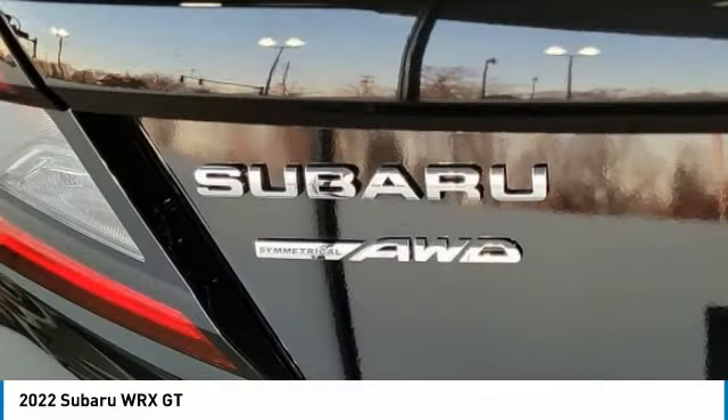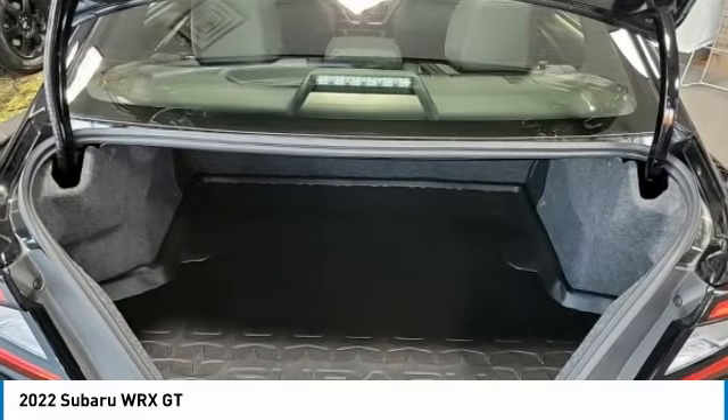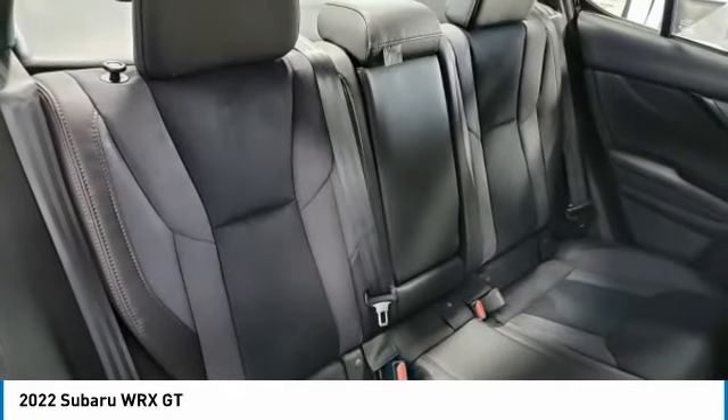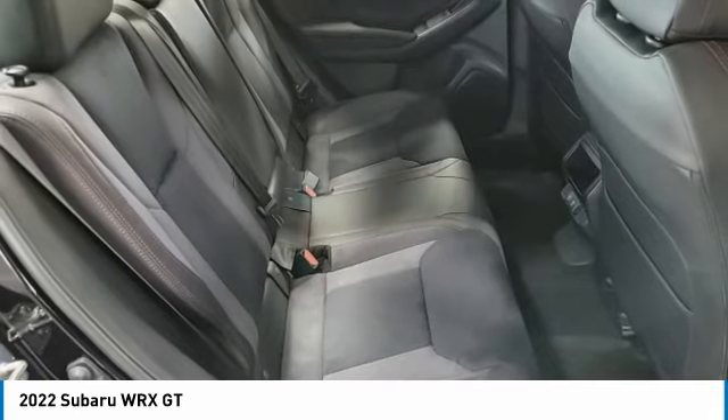Turbocharged, all-wheel drive, heated mirrors, aluminum wheels, rear spoiler, brake assist, daytime running lights, integrated turn signal mirrors, tires, rear performance, LED headlights.